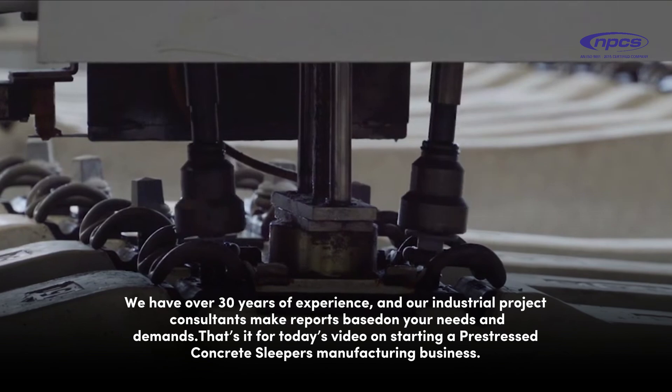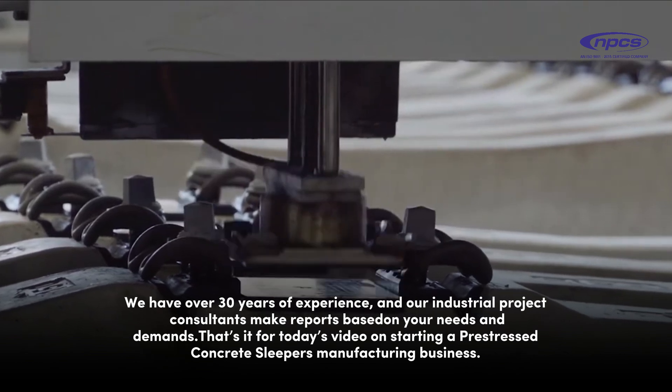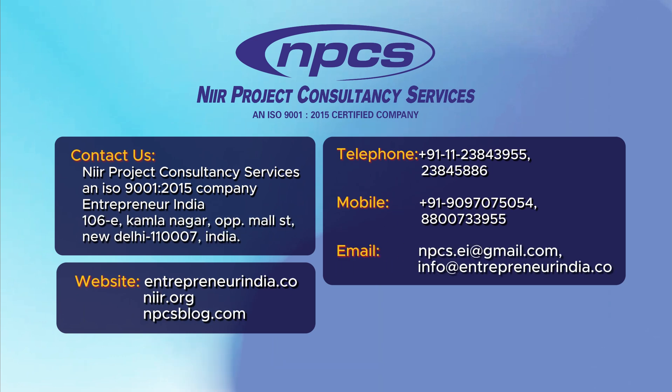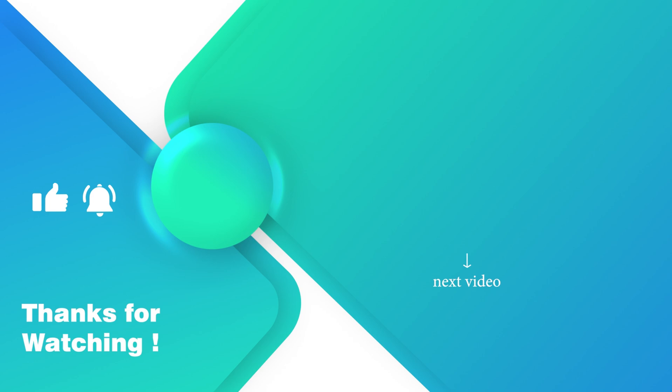That's it for today's video on starting a pre-stressed concrete sleepers manufacturing business. If you have any inquiries, you can visit our site or reach out to us using the contact information provided in the description. Thank you for watching. If you found this video helpful, please like, subscribe, and share it with others who might be interested.